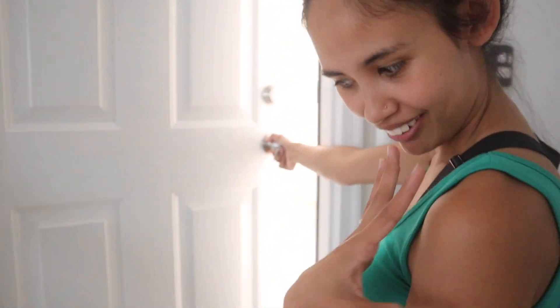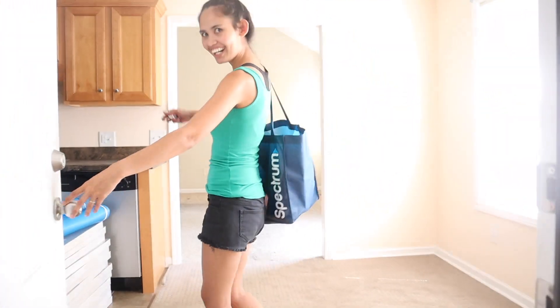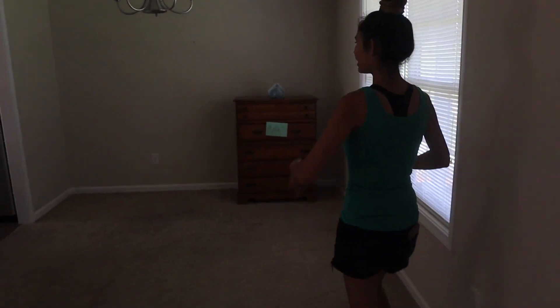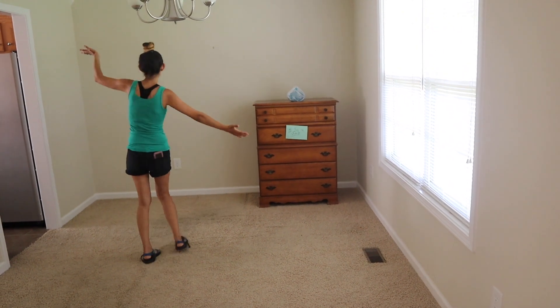We want to look back on this and see what our house looked like before we moved in. I'm literally opening our front door for the first time. This is our house tour before we do anything to it. This is our front door. And then this is gonna be our dining room — very nice!